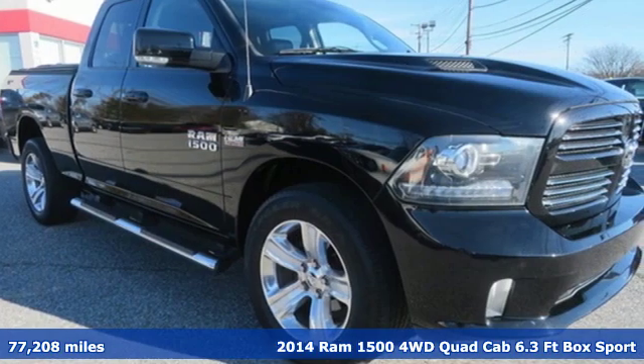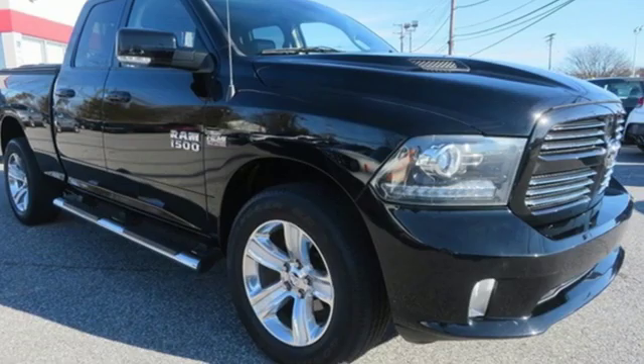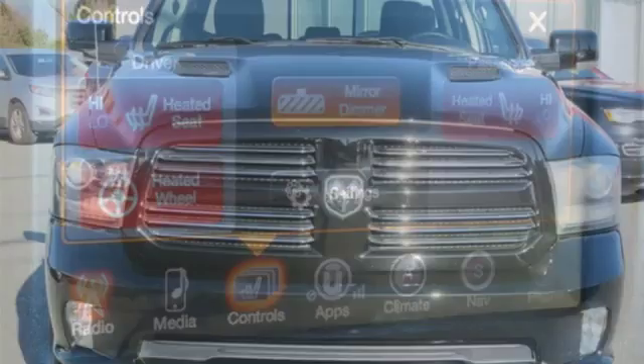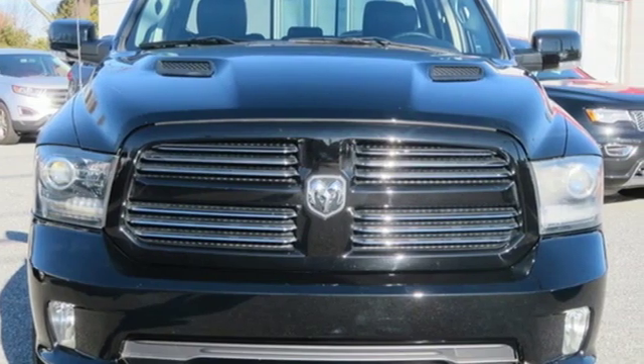And it comes with all the amenities you need. Automatic transmission, electronic shift on the fly, Hemi engine, active grill shutters, Bluetooth wireless audio streaming.